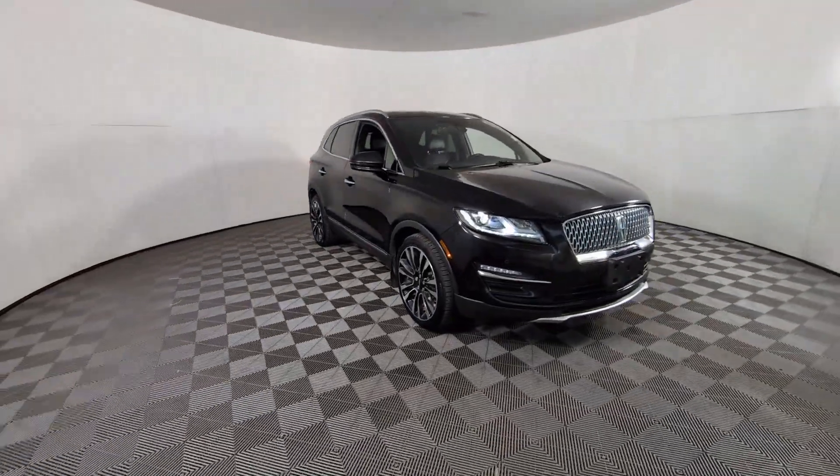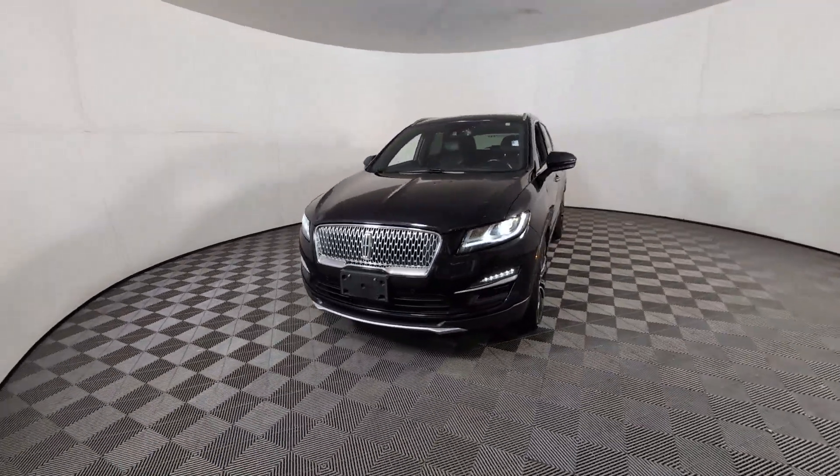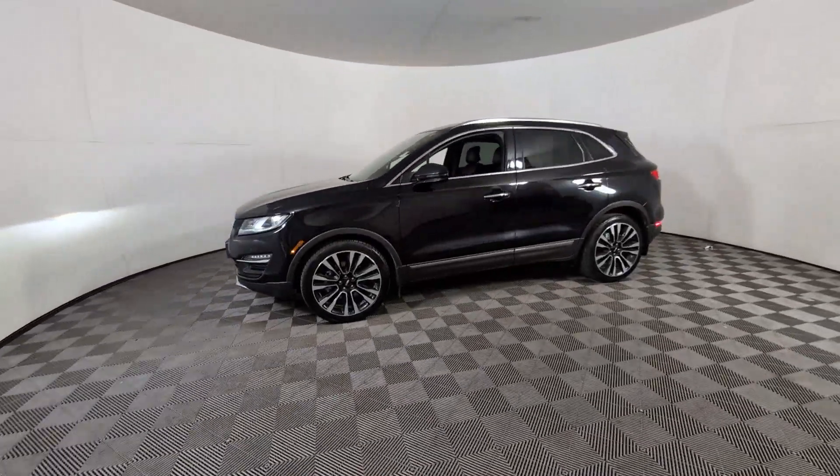Its quiet cabin features an array of technology to keep you connected, comfortable, and confident on all your adventures. The following are some of this vehicle's highlighted options.